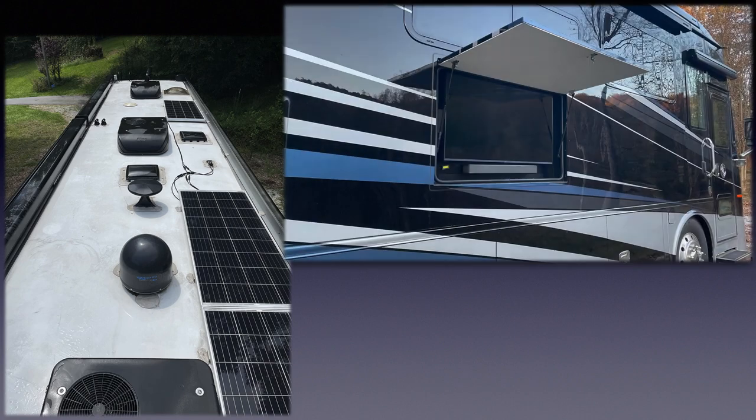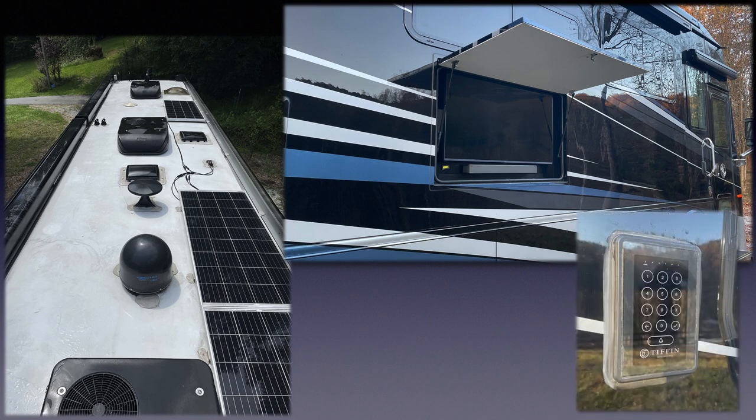There's an exterior big screen TV with a soundbar for tailgating or outdoor movie night, and the keyless touchpad entry assures that you'll never accidentally lock yourself out. This exterior touchpad also controls the coach's interior and exterior lights so you can turn on or off the coach lights before you enter or after you leave.